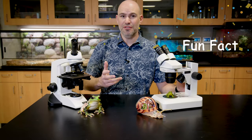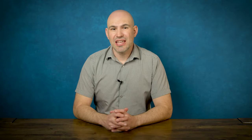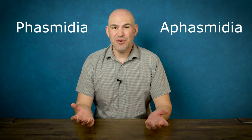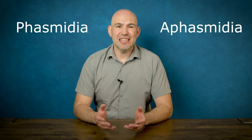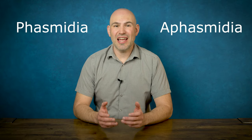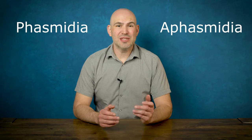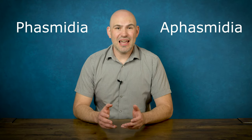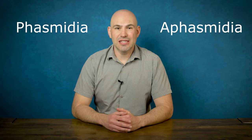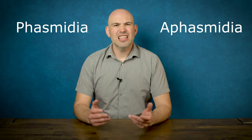I want to talk about the two classes of nematodes: Phasmidia and Aphasmidia. Phasmidia have phasmids; Aphasmidia have no phasmids. Phasmids are sensory organs, and these sensory organs are usually what helps nematode parasites find their host. So Phasmidia — these guys are usually parasitic. Aphasmidia — these guys are not parasitic, they are free-living nematodes.